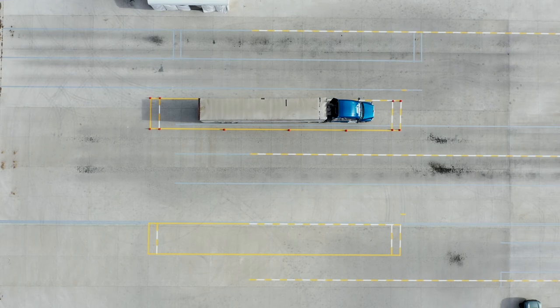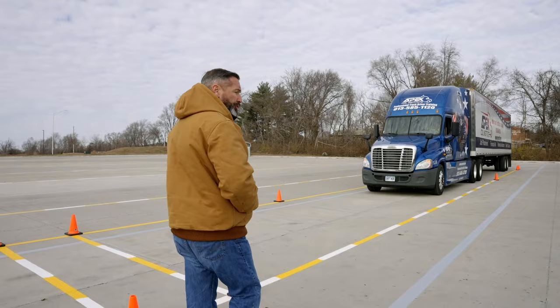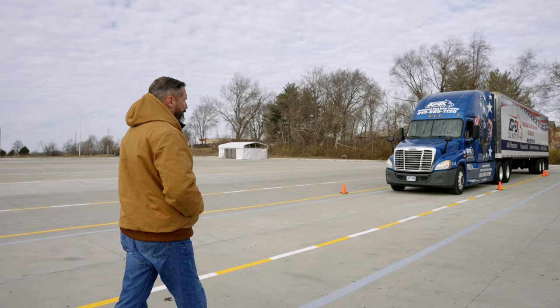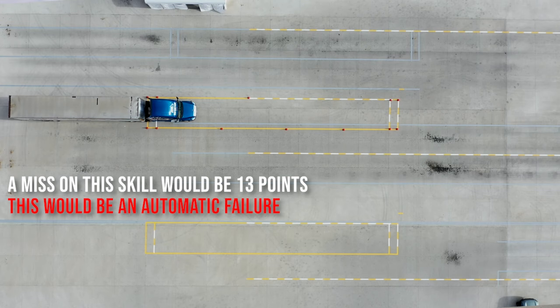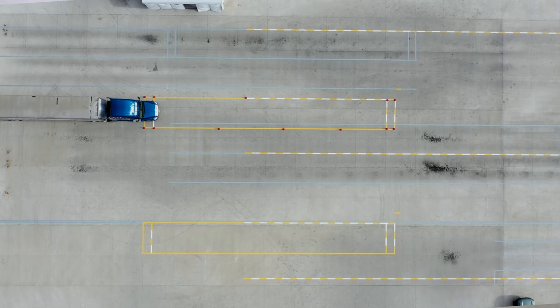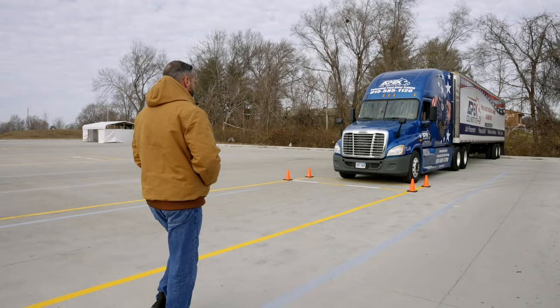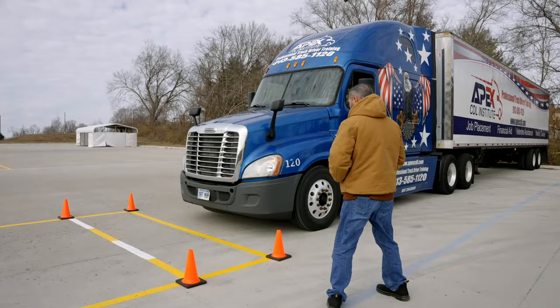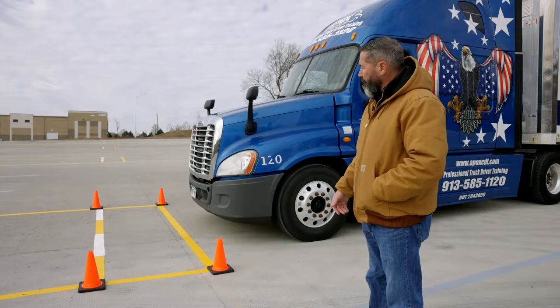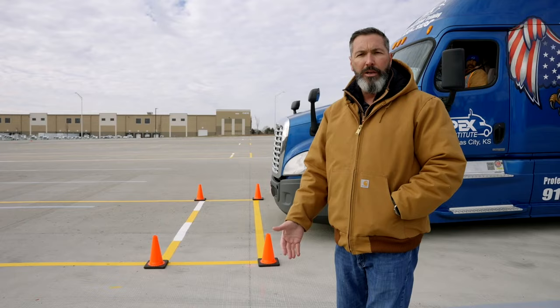When his front bumper clears the back end of the box, that's when he's going to stop the truck. He'll give me the thumbs up to let me know he's done with the maneuver, set the parking brake, and put the truck in neutral. The front bumper is out of the box — he's cleared all 100 feet and he's done with the maneuver. He's set his parking brake and given me the thumbs up. Now we're going to explain the next step in the test.